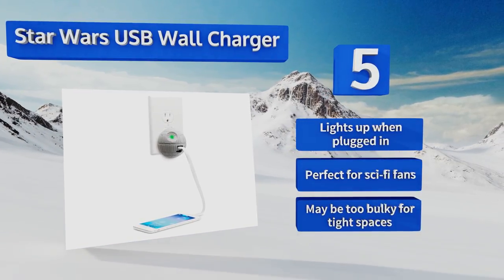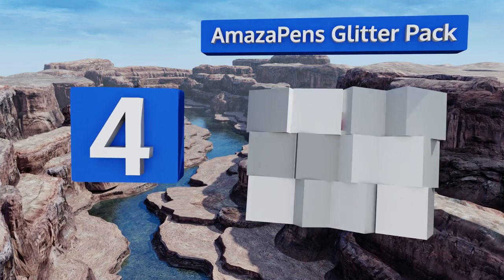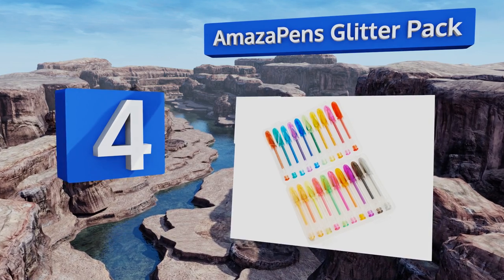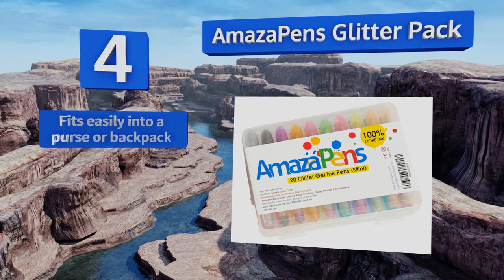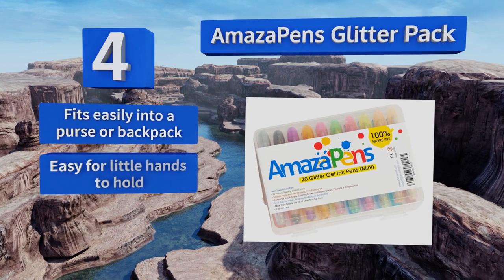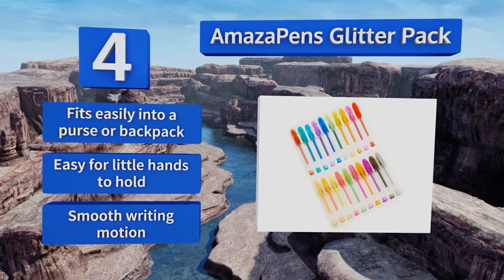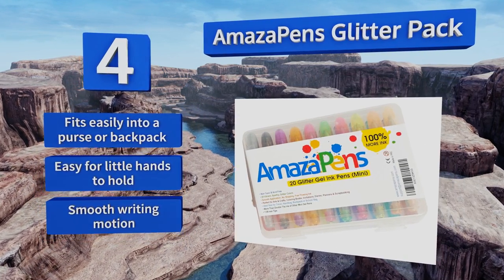At number four, satisfy the budding Picasso in your life with this Amazapens Glitter Pack. With 20 different colors to choose from, your kids will have plenty of options for creating their masterpiece, and these pens last long enough that they can make multiple follow-up pieces as well. It fits easily into a purse or backpack, the pens are easy for little hands to hold, and they offer a smooth writing motion.